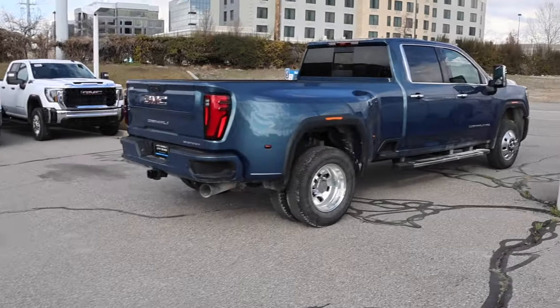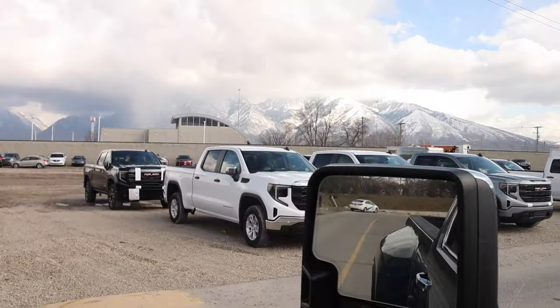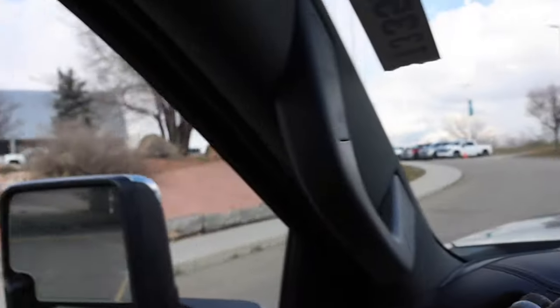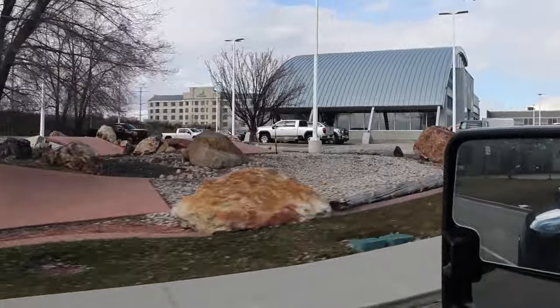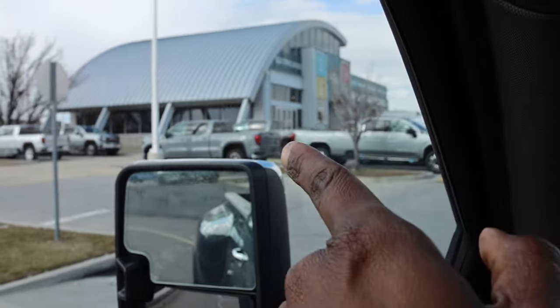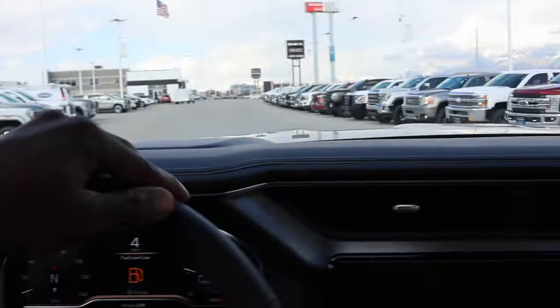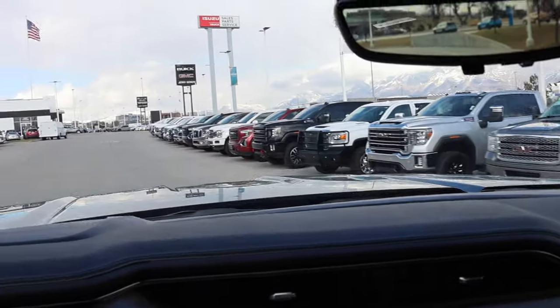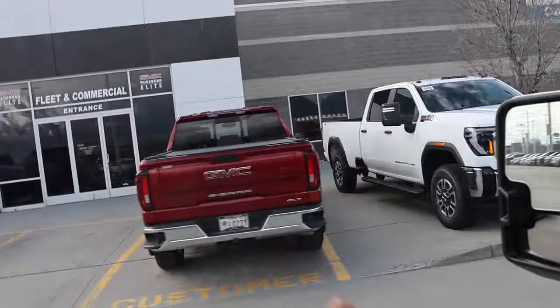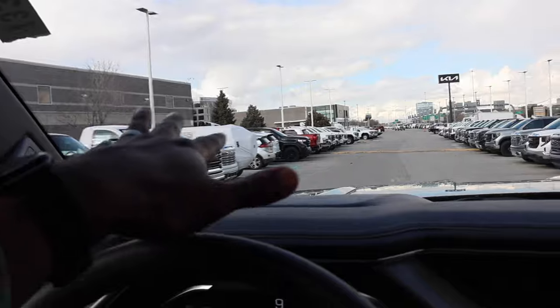You guys can see they have some trucks over here — most of those are just half tons. There's a few trucks over here; most of the trucks you're seeing are commercial. There's a Denali Ultimate and actually an AT4X — kind of like mine — right between those two trucks there, same color. All this is your used inventory. They have another AT4X right there, and that truck right there is for sale. There's a few trucks sprinkled in and a lot of half tons for sure.